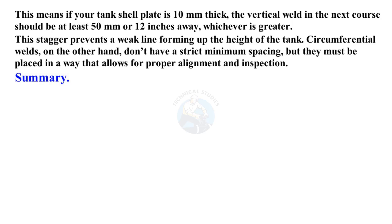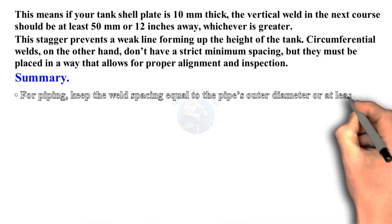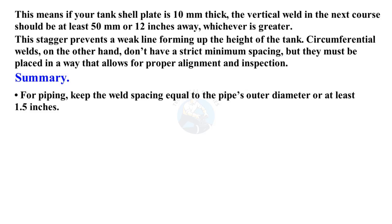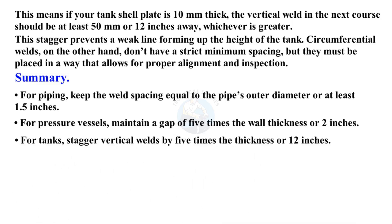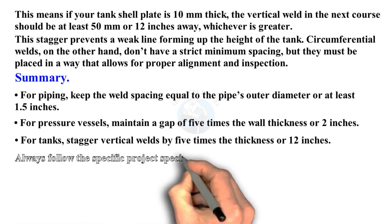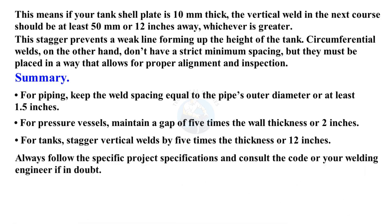In summary, for piping, keep the weld spacing equal to the pipe's outer diameter or at least 1.5 inches. For pressure vessels, maintain a gap of 5 times the wall thickness or 2 inches. For tanks, stagger vertical welds by 5 times the thickness or 12 inches. Always follow the specific project specifications and consult the code or your welding engineer if in doubt.